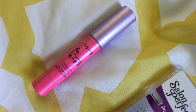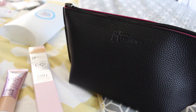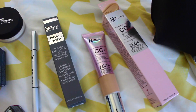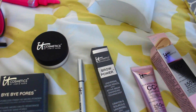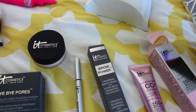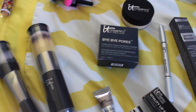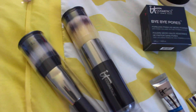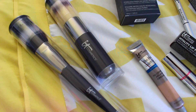We also got a Tarte lippy and some eyelashes. This bag is from IT Cosmetics and inside we received a bunch of goodies: a CC cream, a brow pencil, some translucent powder which is similar to the Make Up For Ever HD powder, and I absolutely love it — it's called Bye Bye Pores. These brushes are absolutely amazing. I seriously love IT Cosmetics brushes — they just make your makeup look even better. We received two of those brushes.